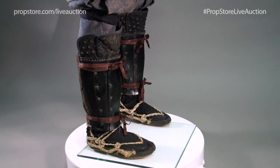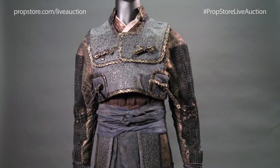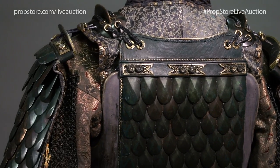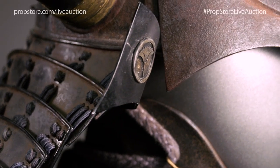Many costume components are labeled as hero, riding, or double, though all pieces were likely meant for use by actor Hiroyuki Sanada on screen, as the actor performed many of his own stunts and riding shots in the film.